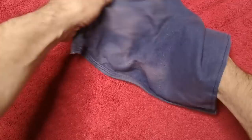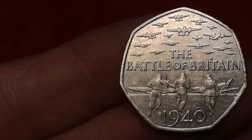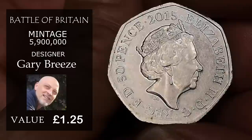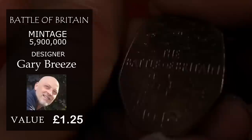Now we have the Battle of Britain. This was minted to commemorate 75 years since the Battle of Britain, designed by artist Gary Breeze, with 5.9 million minted — worth about £1.25. If you look on the obverse below the Queen's neck, you can see JC — the artist Jodie Clarke. But you can find some with IRB, the Ian Rank-Broadley portrait, and in nice condition those can fetch up to £20. They would have been removed from presentation packs of that year and found their way into circulation.